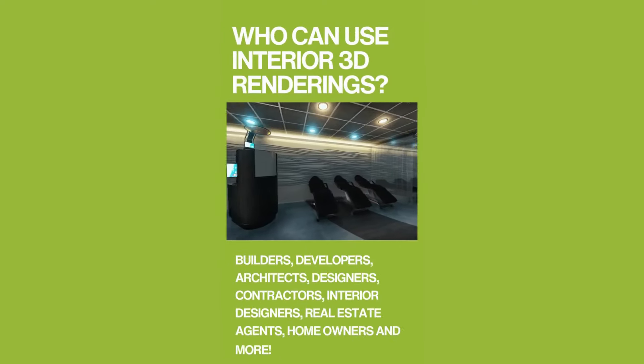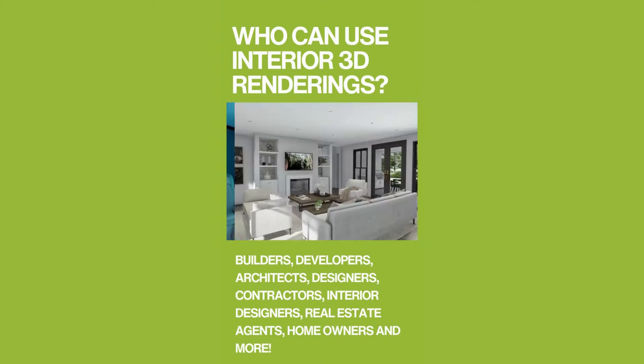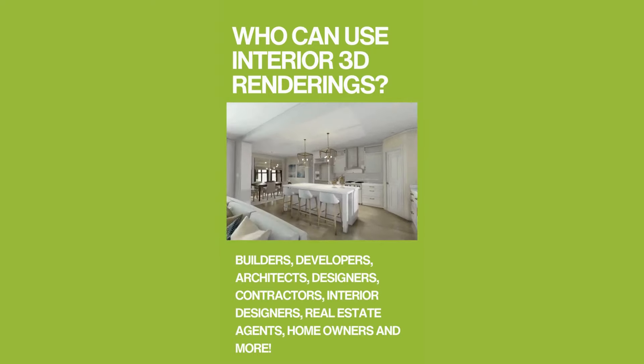Who can use interior 3D renderings? Builders, developers, architects, designers, contractors, interior designers, real estate agents, homeowners, and more.